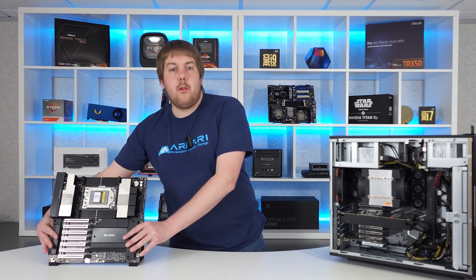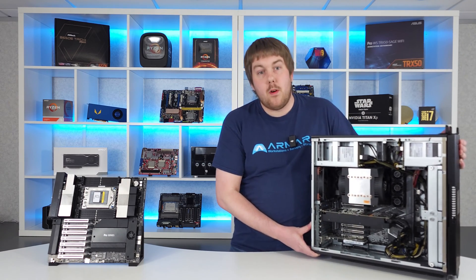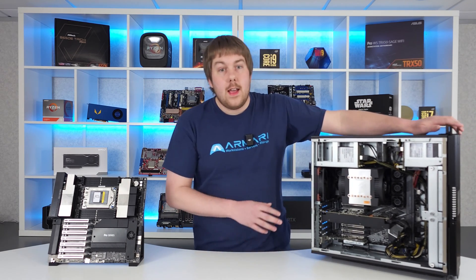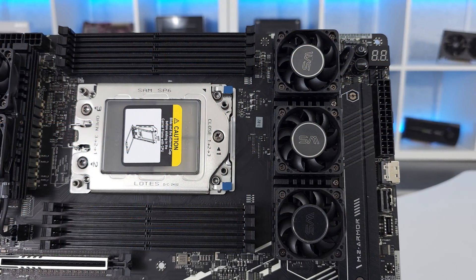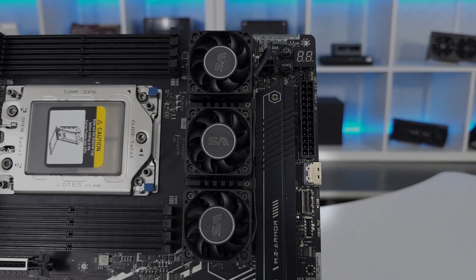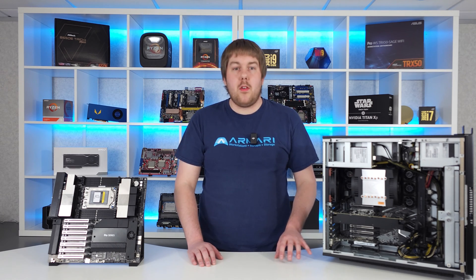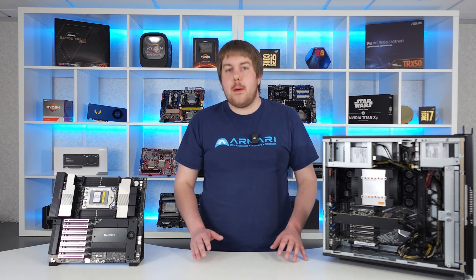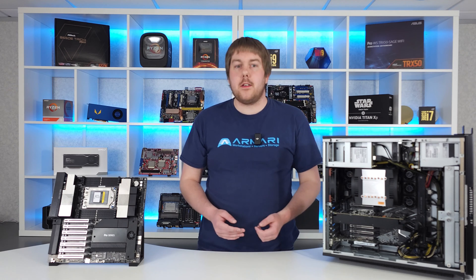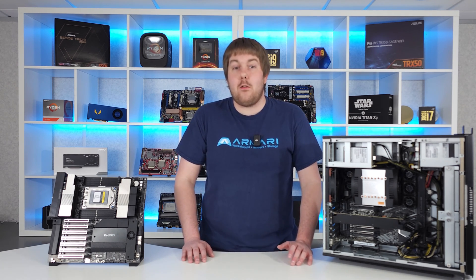ASRock, instead, have gone for a more future-proof drive setup. While it only has one 5.0 and one 4.0 M.2 slot, alongside the SlimSAS ports, they've included two NCIO slots for supporting the next generation of PCIe 5.0 U.2 drives. These connectors can also be broken out to four SATA 3 drives each with optional cables, if greater amounts of lower-speed storage is required. Both boards also include four legacy SATA ports for compatibility with any current data drives you may have.